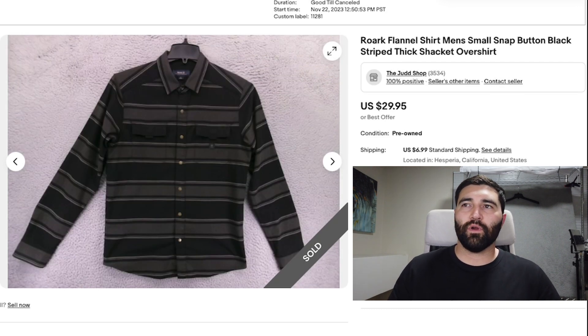Number 8 was this Rourke flannel shirt in a men's small. This one was really nice — it had snap buttons, it was thick, really good quality. It sold in 15 days for a best offer of $24 plus shipping. I'm really happy with that sale being that it was only a size small.